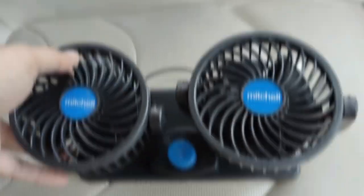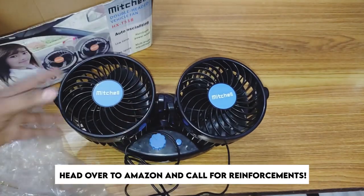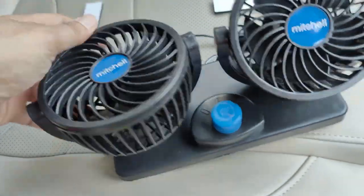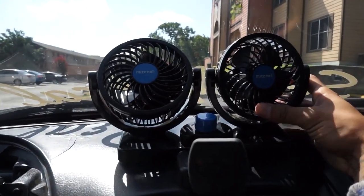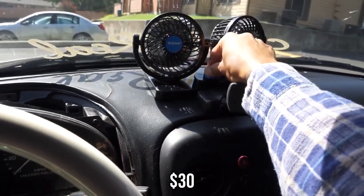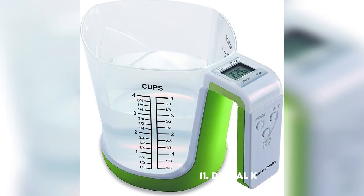Number ten: X Coupe Electric Car Fans. These fans are a fantastic pick — sometimes even ACs aren't enough to battle the summer heat. These fans are adjustable in every way: they can rotate up, down, left, or right, ensuring that every passenger gets a refreshing breeze exactly where they need it. For just $30, you can stop hearing complaints about it getting too hot.